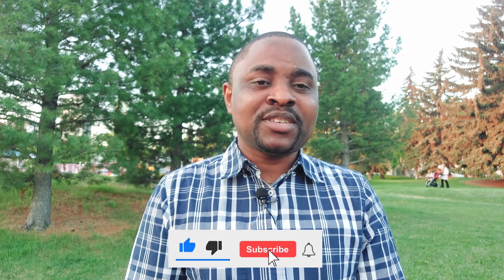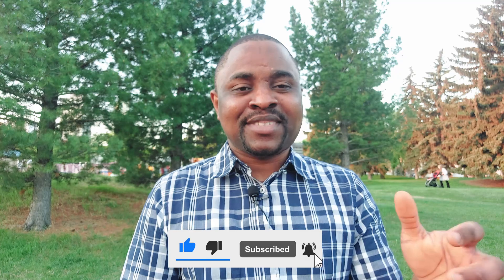That covers everything you're going to need for applications, whether for BSc, master's, diploma, postgraduate certificate programs, or PhD. If you enjoyed this video, please hit the like button — it'll help the YouTube algorithm recommend this video to other people. If you haven't subscribed, hit the subscribe button, and I'll see you in the next video. Thank you.